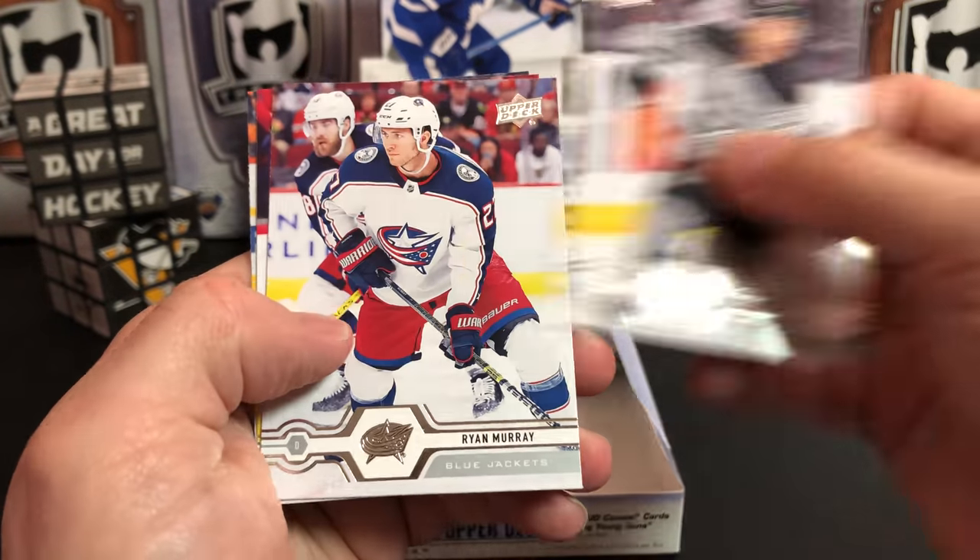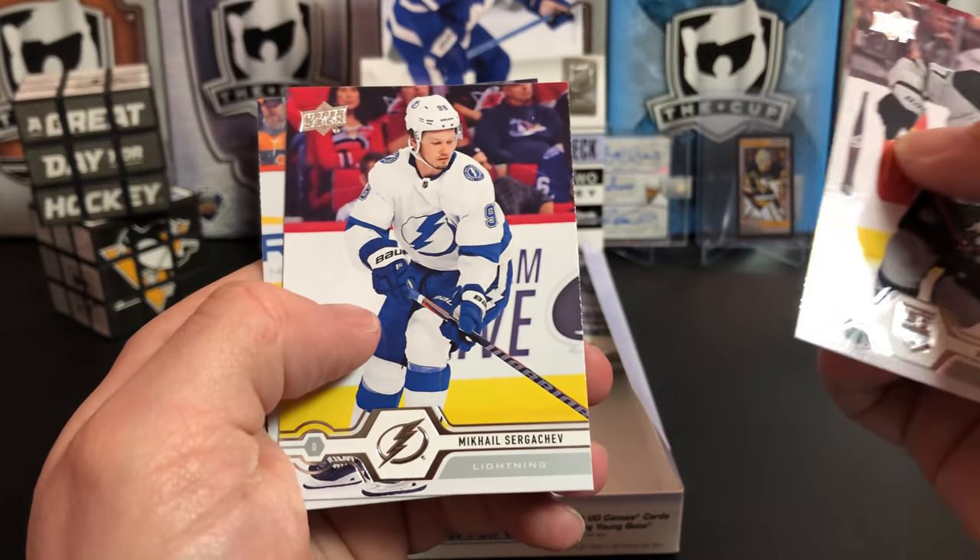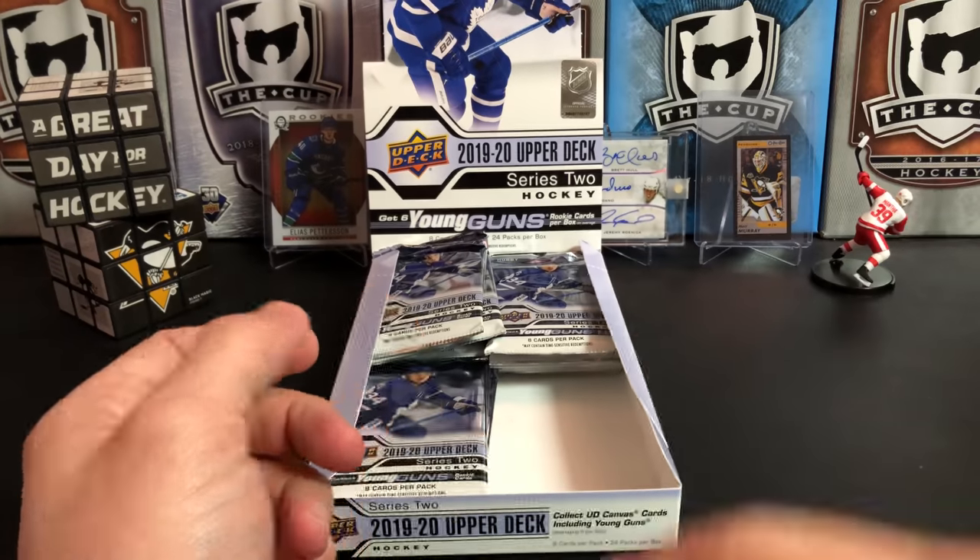I always liked Fabry when he was on the Blues — he just had a history of unfortunate injuries that have derailed his career. Hopefully he can get back on track with the Wings. Alec Martinez, Ryan Murray, Mikhail Sergachev, and Mattias Ekholm.